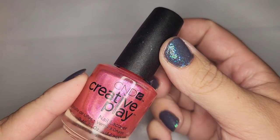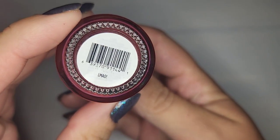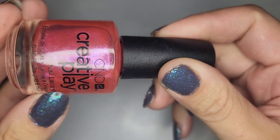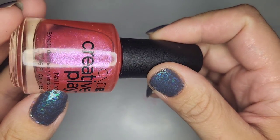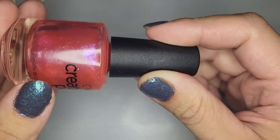Next we have another CND Creative Play called LMAO — it's just a black pink glitter with a fuchsia shift, kind of a jelly formula.